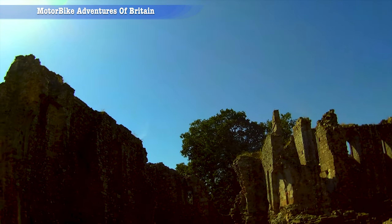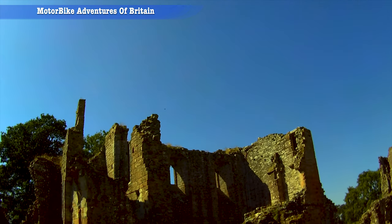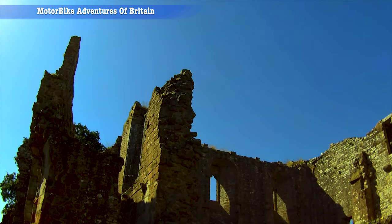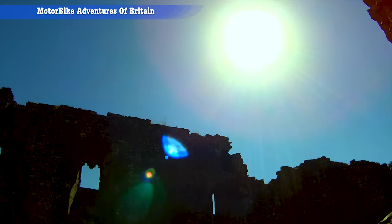This site is also just a mile away from the Battle of Clifton in 1745. What a fantastic piece of architecture.